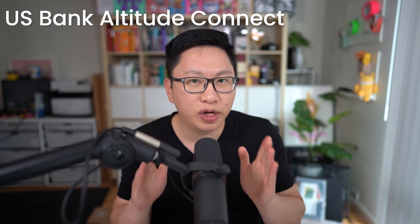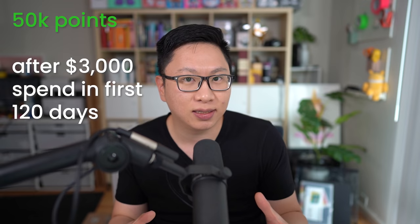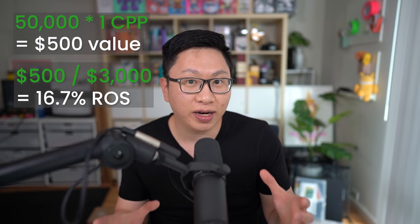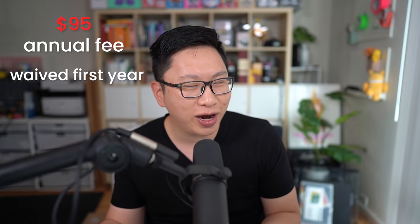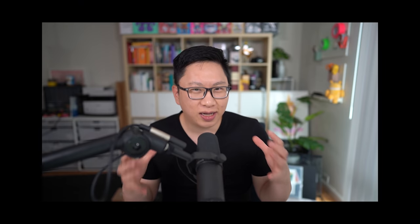Number four, the last one on the list, is going to be the US Bank Altitude Connect. It's one that we've talked about a lot in the past, but I think it's worth mentioning given that it has a pretty good bonus, and for some people it could be a long-term earner card. You're going to get 50,000 points after $3,000 in minimum spend in the first 120 days. Points are worth 1 cent per point, so that's $500 in value. There is a $95 annual fee, but it's waived in the first year, and you have a few other credits — things like Global Entry or TSA PreCheck, and also a streaming credit. If you're someone who doesn't want to go with the big three, then this might be worth considering.